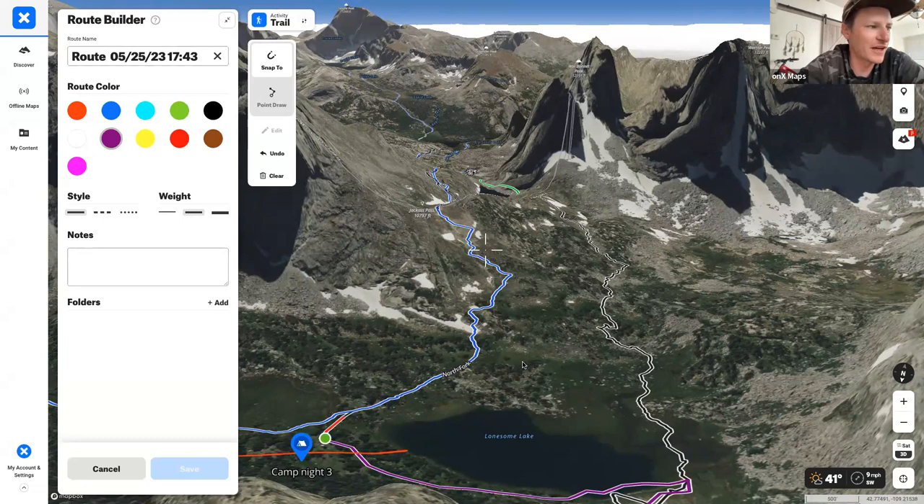One at-a-glance thing in the app: trail difficulty is shown by line color — black lines are more steep, blue lines are more gradual and less punchy. That's a quick way to choose between trail options right from the map.